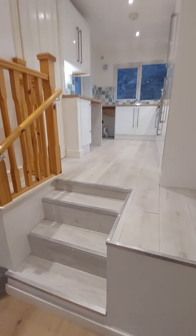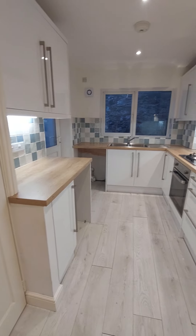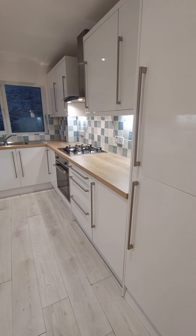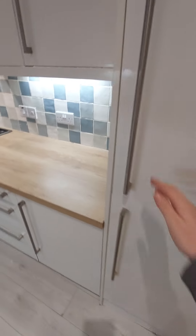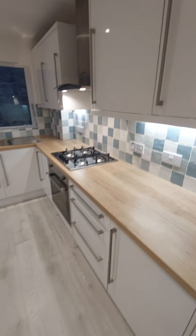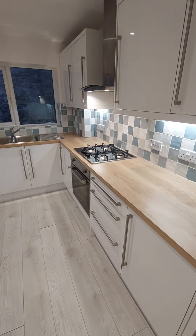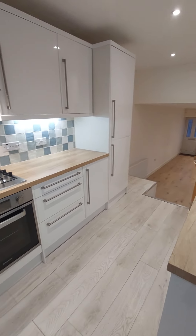Then we step up into the kitchen — a nice modern fitted kitchen. You've got an integrated full-size fridge and freezer, a gas hob and electric oven, plus plenty of worktop and cupboard space. It's a nice little kitchen.